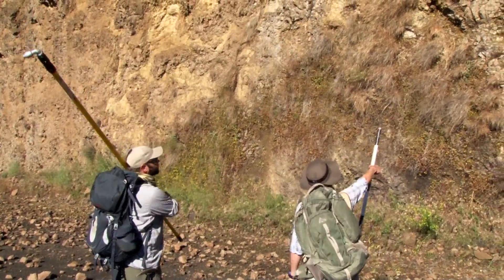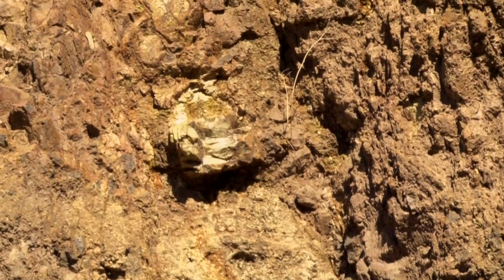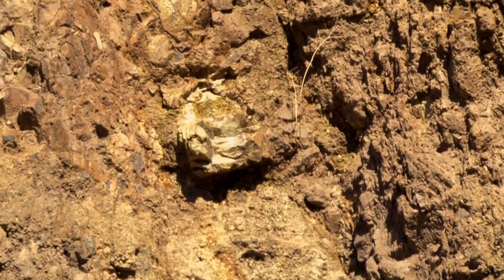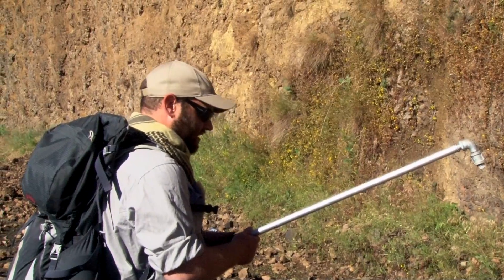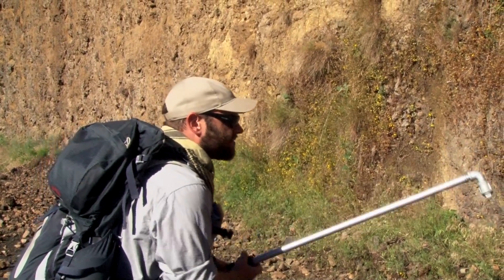These sulfury, yellowish-orange deposits here are kind of an indicator that there may be cherts present. We have our custom-made, extremely long rock hammer that Lauren built for us.